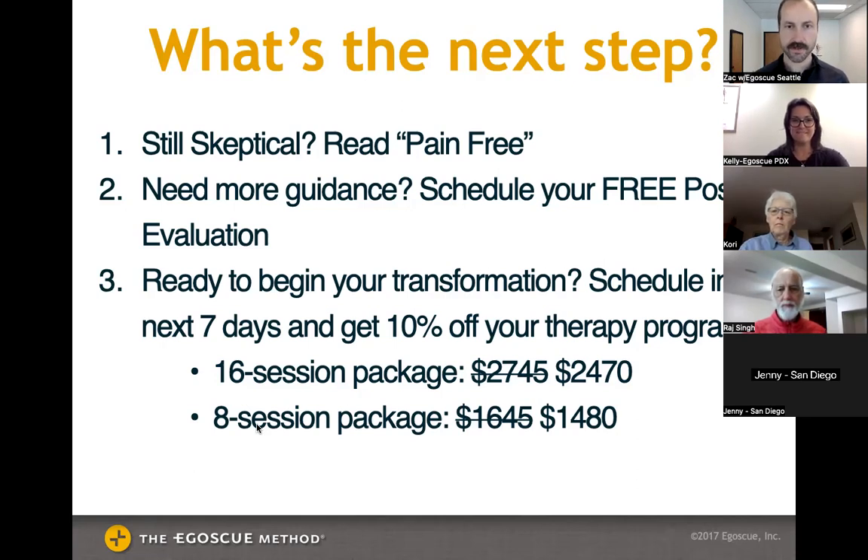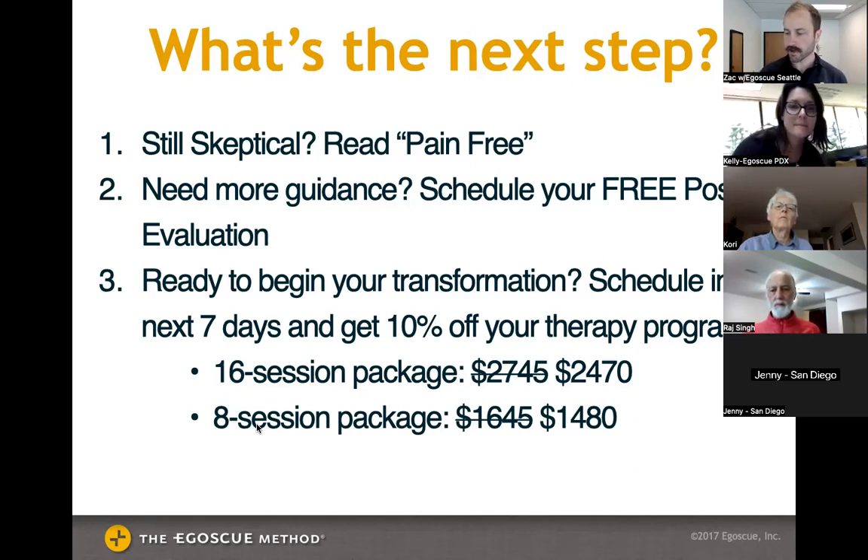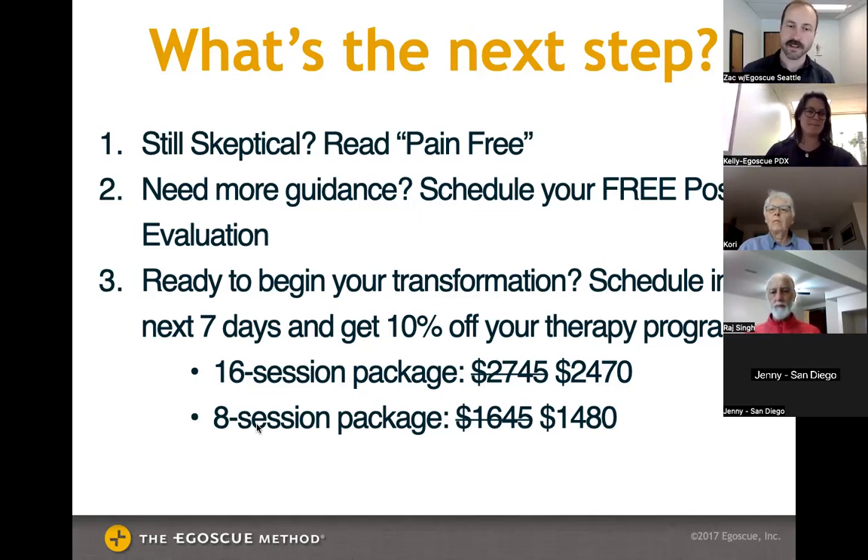Regarding insurance: typically it's not covered. The exception is health savings accounts or flex spending accounts, which can usually be used. We're not technically medical — we're not doctors or physical therapists — so insurance doesn't recognize Egoscue. The benefit of that is we can spend a lot more quality one-on-one time with each client and actually treat all their needs, not just what insurance dictates.